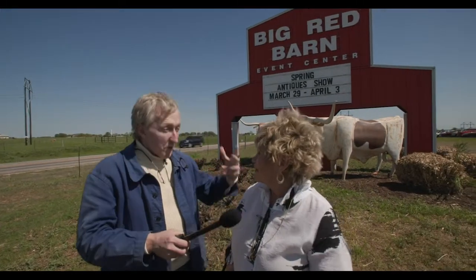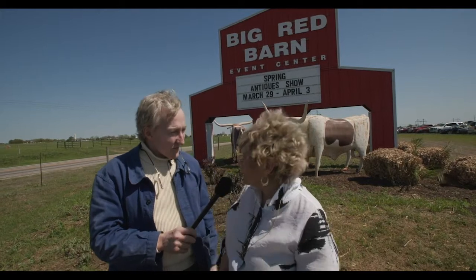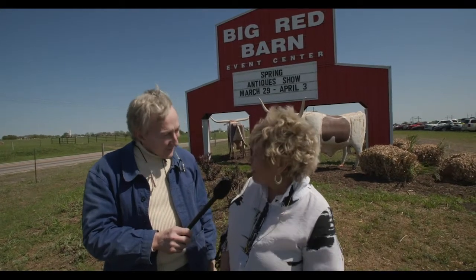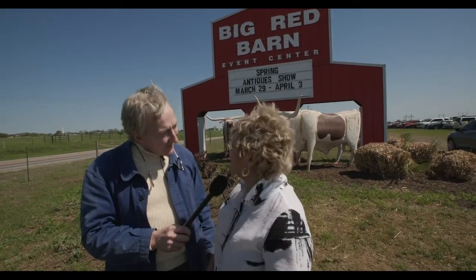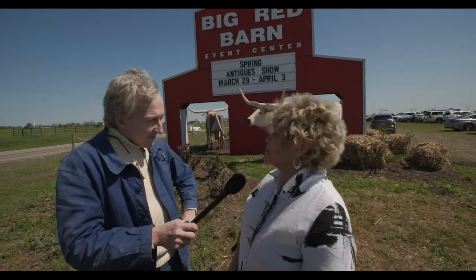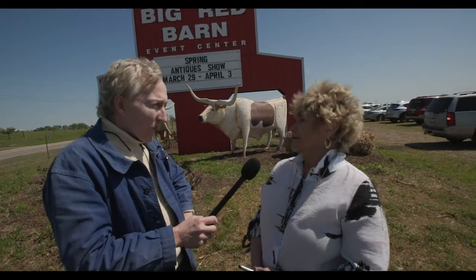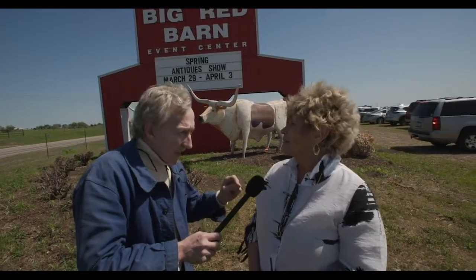Susan Frank, I am so excited to be here and to see you. Thank you so much. What a privilege it is to have you here. Welcome to the original Round Top Antiques Fair at the Big Red Barn Event Center. We are the show that started everything in Round Top 53 years ago. That's really exciting and I'm excited to go inside.